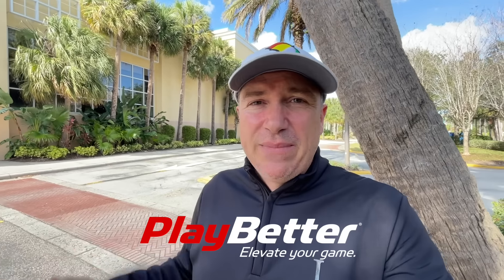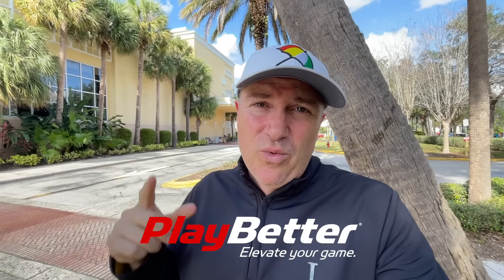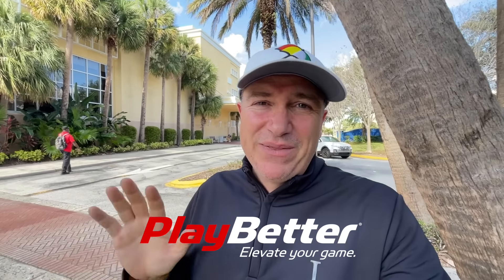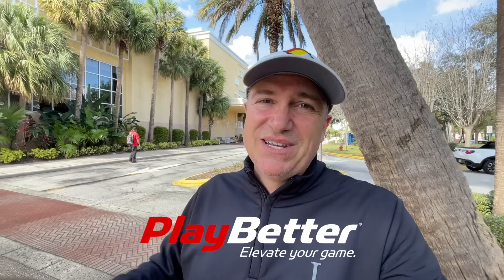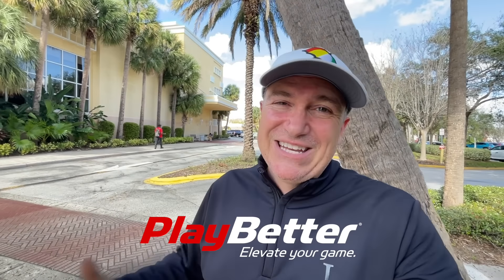Before we get to Sean's third pick, I want to let you know we've got links down below to all the products covered in this video at our partner, playbetter.com. Not only do they have the best prices in the golf world, they've also got the best people in the golf business — always caring about the customer, family-owned business, salt of the earth. Now let's get back inside to the show and get Sean's third pick.